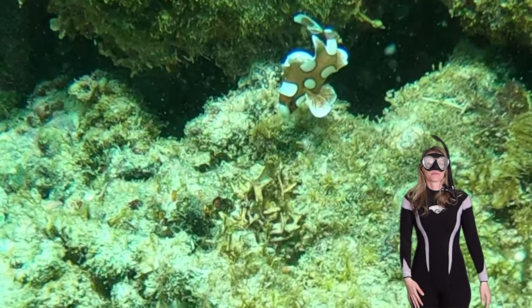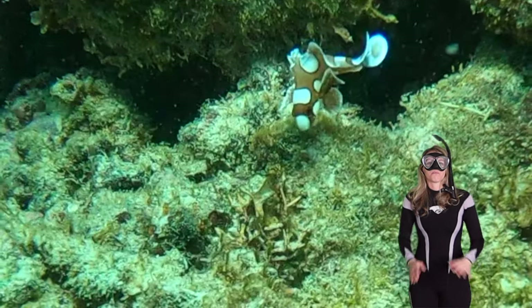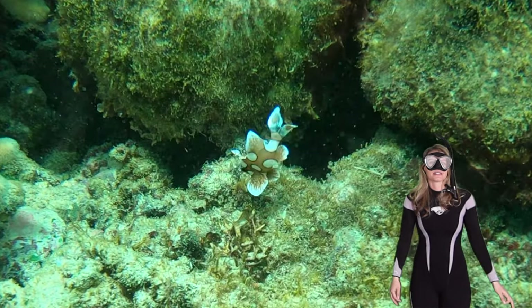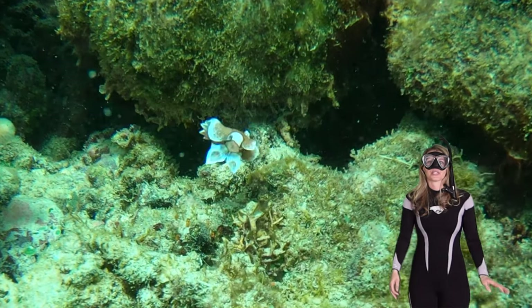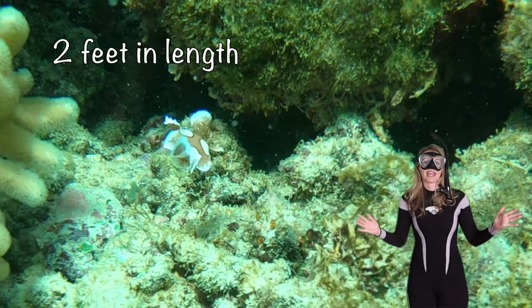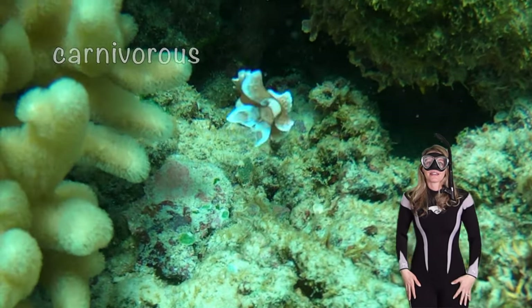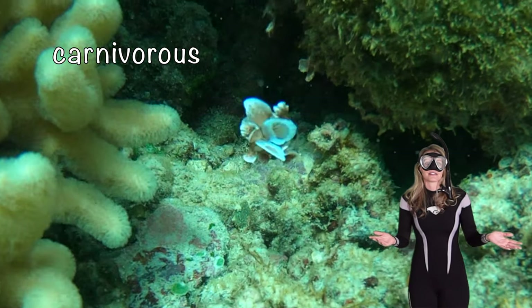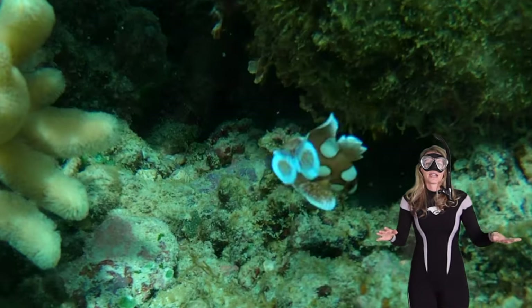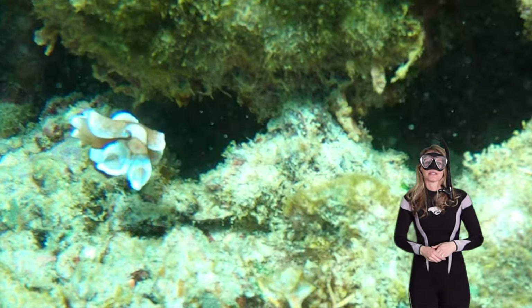Harlequin sweetlips are known for their beautiful striking patterns that are often bright orange with lines and spots. They can grow up to two feet in length — that's huge! Now, you know what? They're actually carnivorous. They like to eat a variety of small fish, crustaceans, and other little invertebrates.